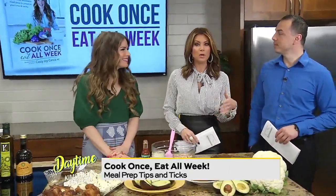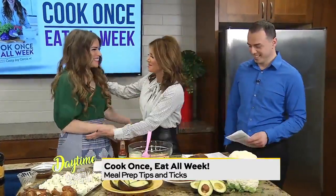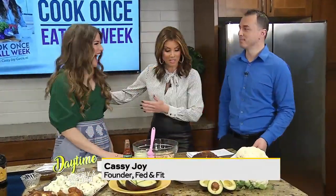Good morning. If you'd like to cook once and then eat for the rest of the week, today is your lucky day because the lovely Cassie Joy with Fed and Fit is here to get us started with a few meal prep tips and tricks. It's so good to see you. It's so good to be here. We've missed you so much.